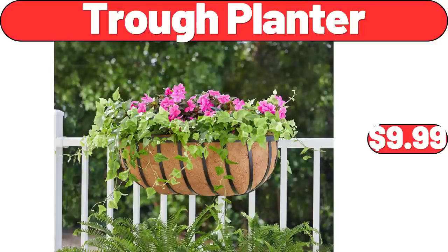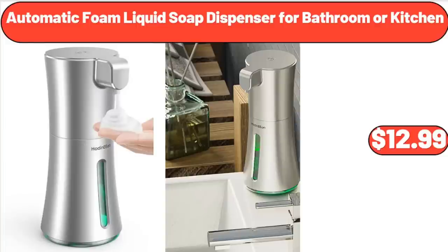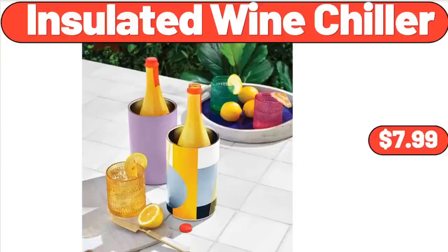Trough Planter, $9.99. Bamboo Shower Seat Bench, $48.99. Automatic Foam Liquid Soap Dispenser for Bathroom or Kitchen, $12.99. Insulated Wine Chiller, $7.99.